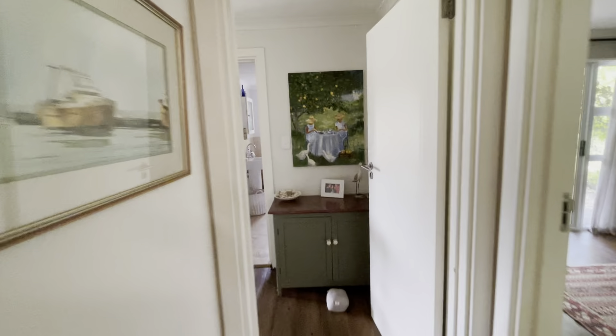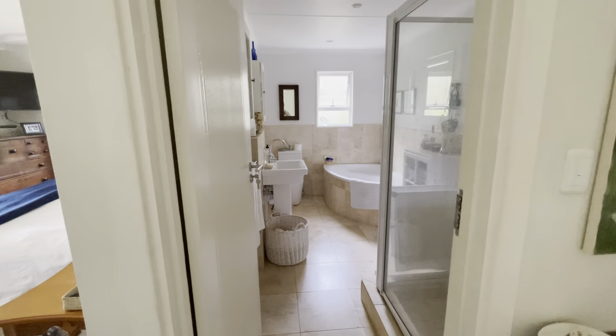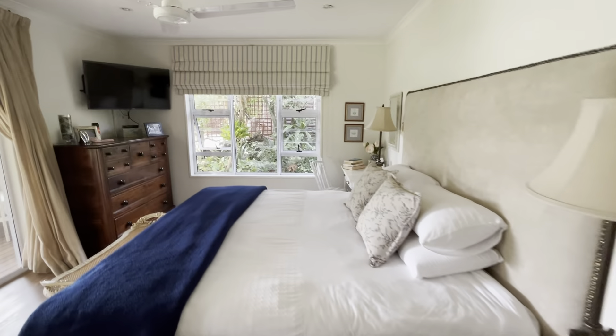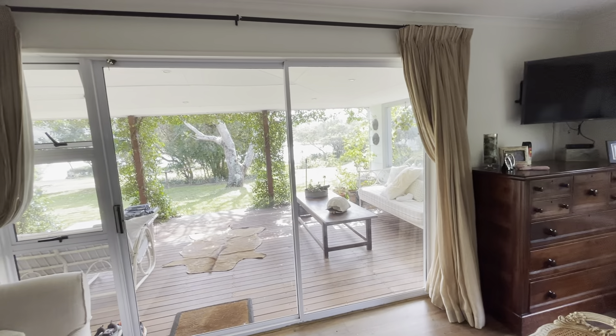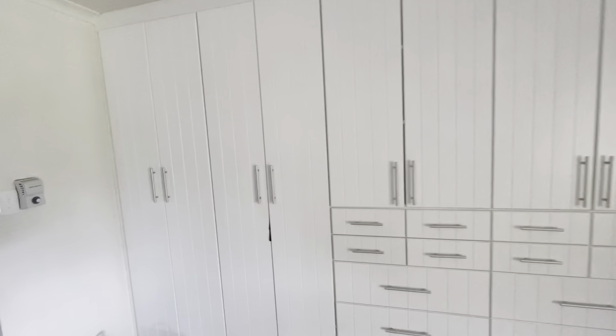We go along to the main bedroom ensuite. There's the bathroom. This is the main bedroom with the river view, and the built-in cupboards.